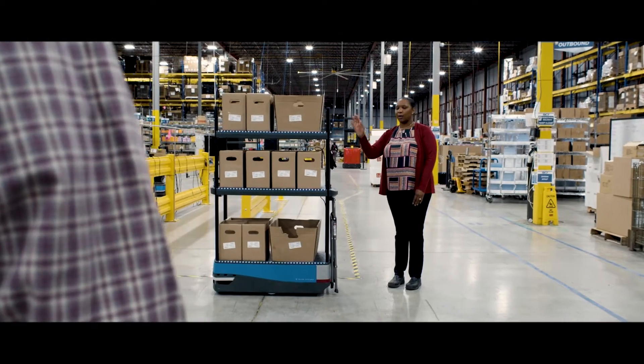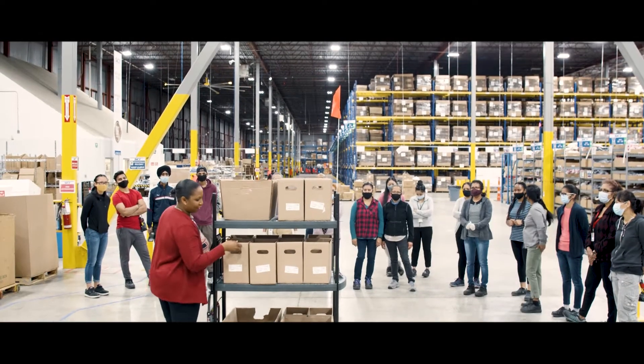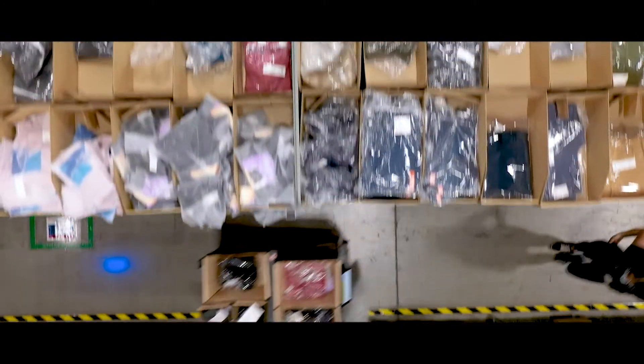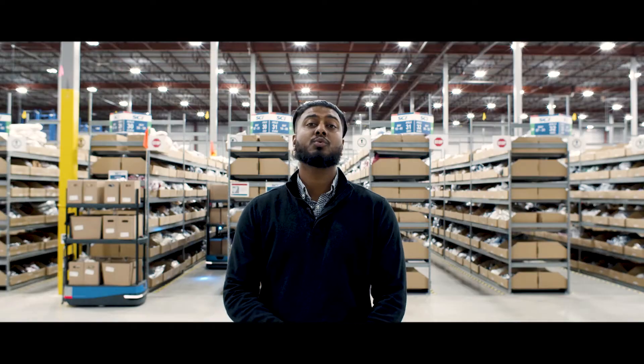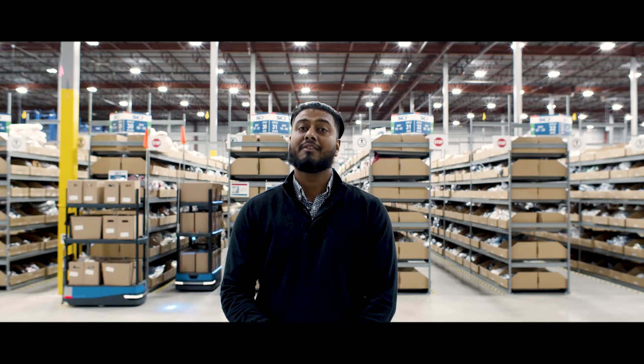We're very proud of our people-centered approach to automation. Technology like this helps keep our people safe by reducing pushing and pulling of manual carts, allowing them to focus on order accuracy and inventory management. And this is just one of the ways SEI makes our operations and our clients' businesses even better.